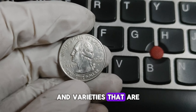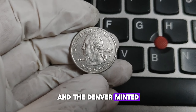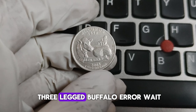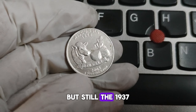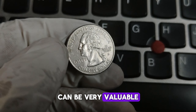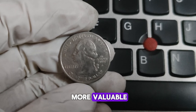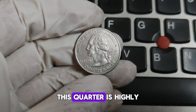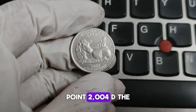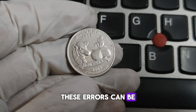1932-D: The first year of the Washington quarter is highly collectible, and Denver-minted coins are rarer — in high grades, these can fetch thousands of dollars. 1937-D: In mint state, this is a valuable coin. 1942-D: Quarters from this year with the D Mint Mark can be very valuable, especially in higher grades. 1950-D: This year saw a lower mintage, making high-grade specimens more valuable. 1983-D: This quarter is highly sought after in mint state. 2004-D: The Wisconsin quarter from the 50 State Quarters program has a famous extra leaf error on the reverse side — these errors can be worth hundreds of dollars.